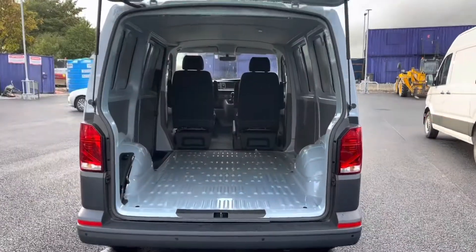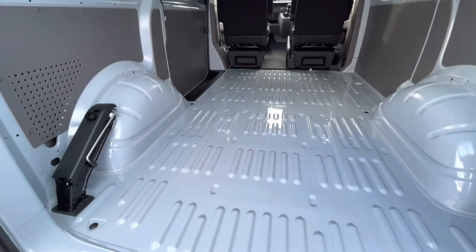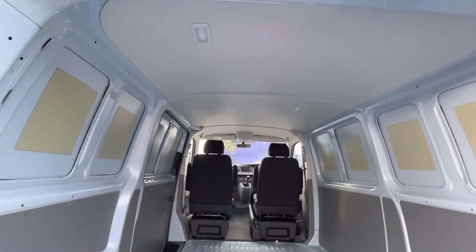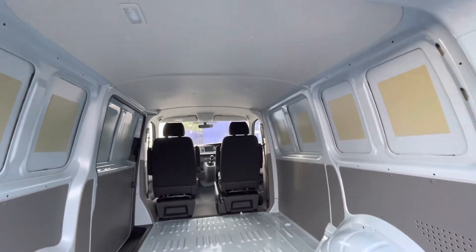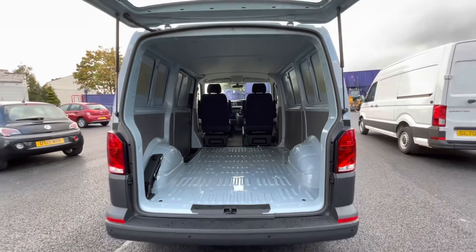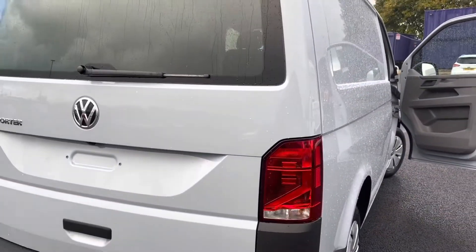Just under that we have our upgraded option of the rear view cam, and below that we have our parking sensors. Now as we access the boot, you'll notice a fantastic and spacious ply-lined interior. You also have lashing rings across the surface of the floor, lighting on the ceiling for added visibility, and these doors open up very wide to allow you to pack up to a loading bay and maximise your loading space.